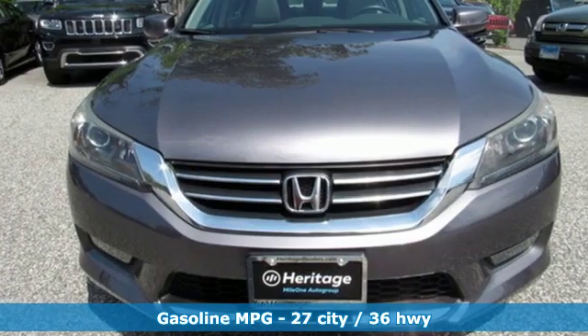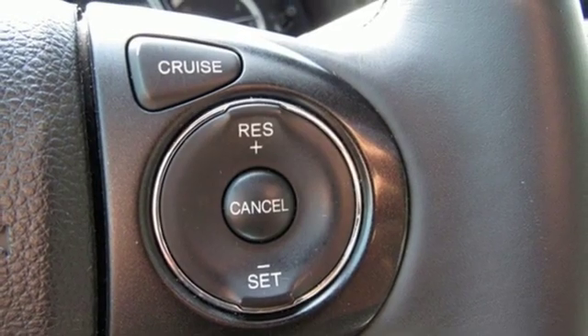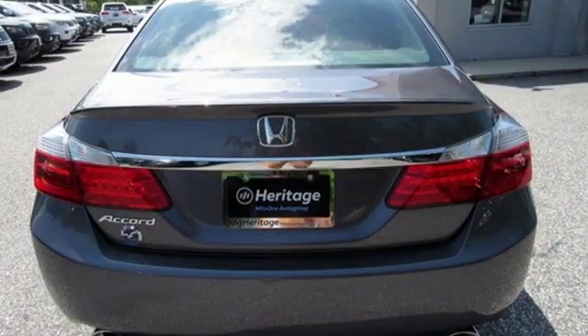Bluetooth wireless audio streaming, power heated mirrors, front heated leather bucket seats, auto dimming rearview mirror, doors and push-button start proximity key.